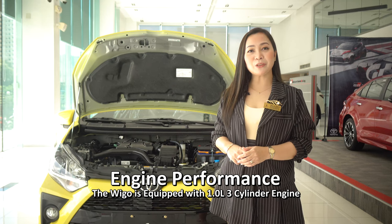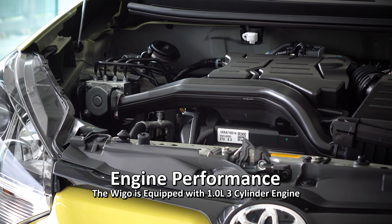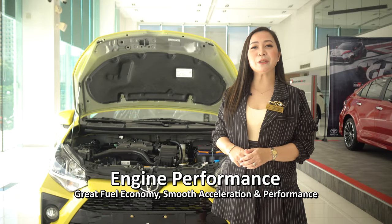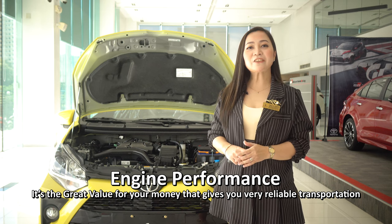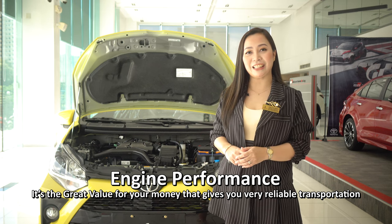Its engine performance. The Wigo is equipped with a 1.0-liter 3-cylinder engine. Its efficient engine gives you great fuel economy, smooth acceleration, and performance. It's great value for your money, providing very reliable transportation.